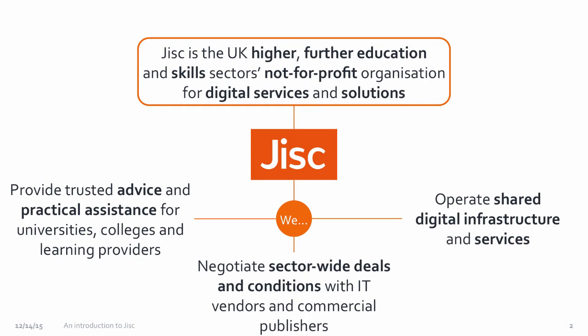So what is JISC? We are an organisation that serves all of the higher education institutions within the UK and also the further education and skills providers. We're a not-for-profit and we provide digital services and solutions — take 'solutions' in quite a broad sense — so that might include exploratory work and change initiatives around new information or ICT challenges. One of the things we do is deliver shared digital infrastructure and services, for example the network equivalent to Internet2 in the UK, and we also provide digital library services similar to what the California Digital Library delivers.